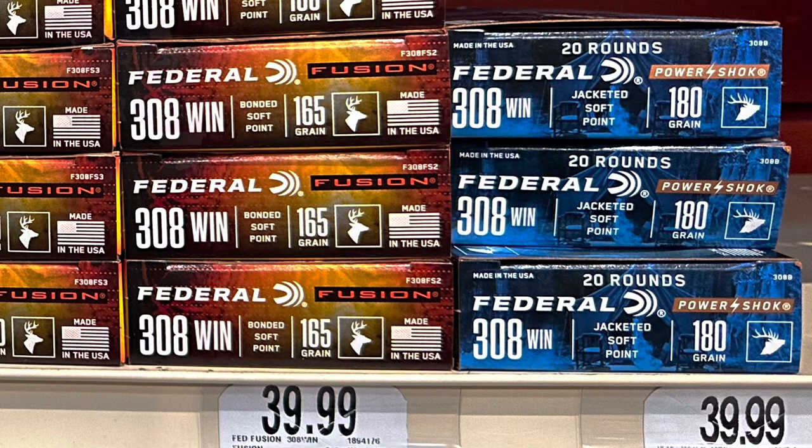Next, we have Federal .308 — both the Bonded Softpoint and Jacketed Softpoint — both coming in at $39.99, which is $2 a round.